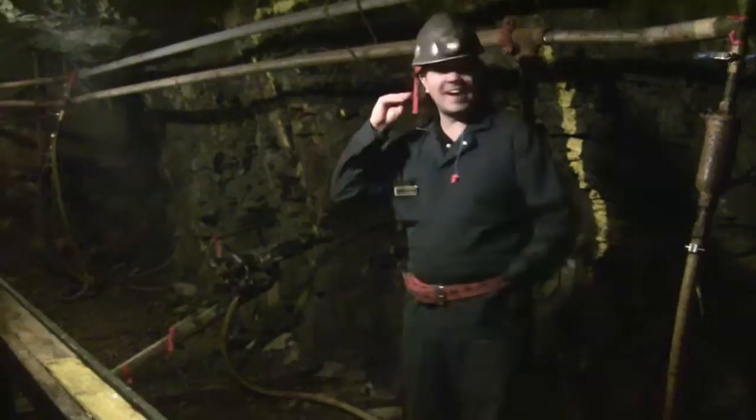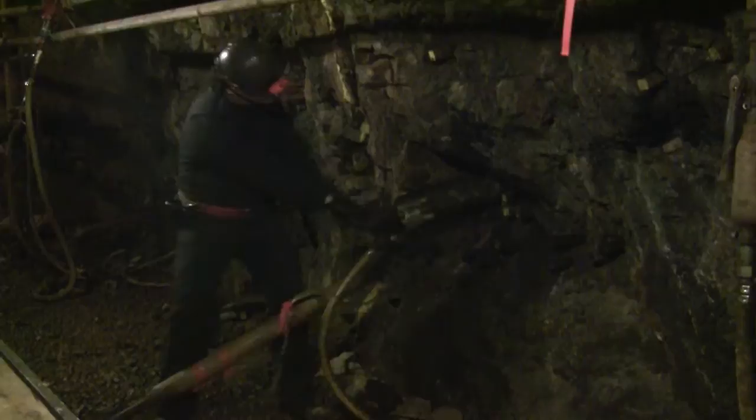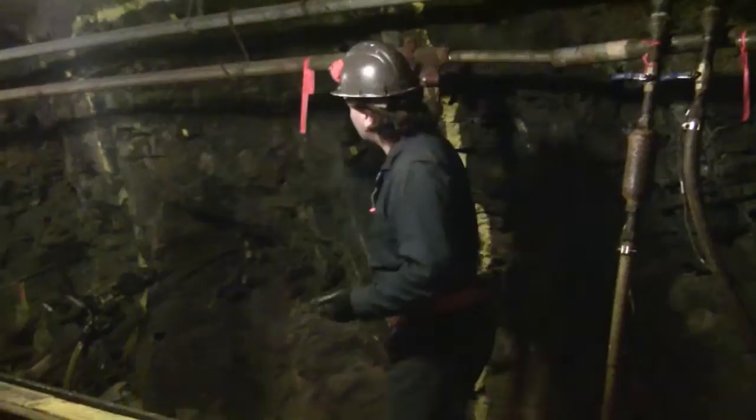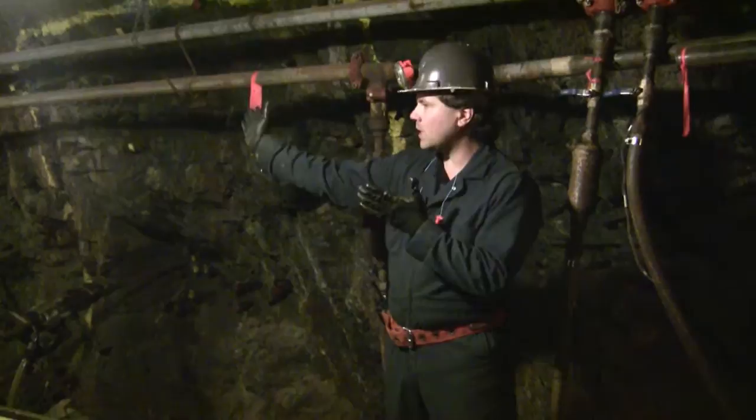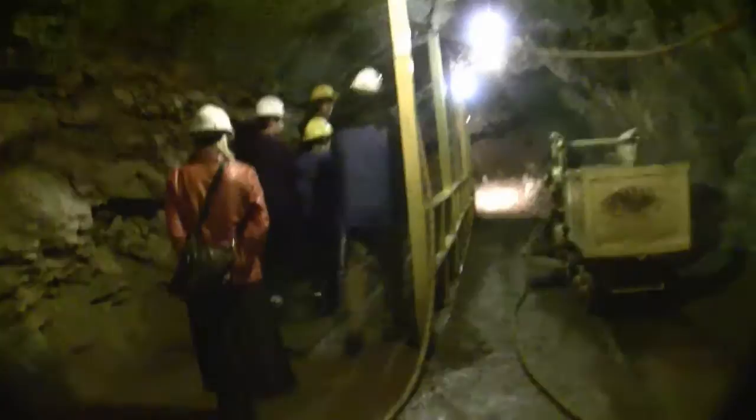I'm going to demonstrate the jack leg drill for you guys. Drills get newer, but they don't get any quieter. So the miners themselves come down here, find their bullseye, drill 35 holes eight feet deep. At the end of the shift, they hop on the train and make their way out of the tunnel. The blast of the dynamite and the rock is only done in between the shift changes, for safety reasons, to get as many of the guys out of the mines.